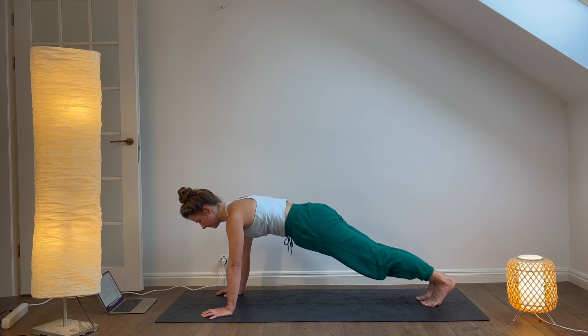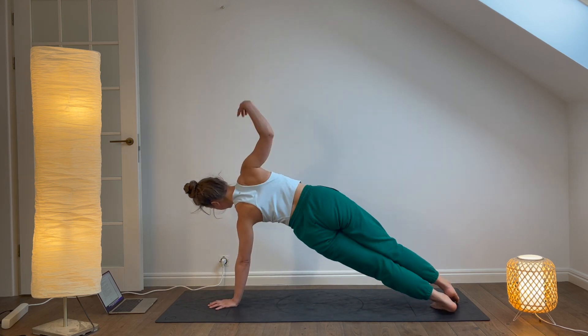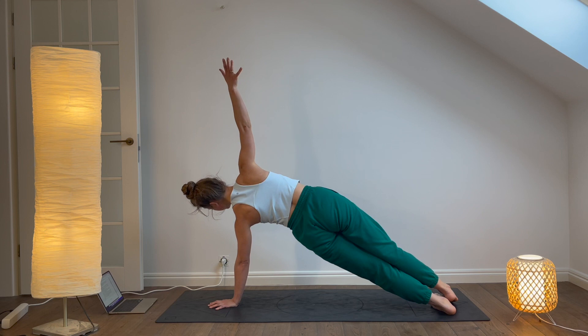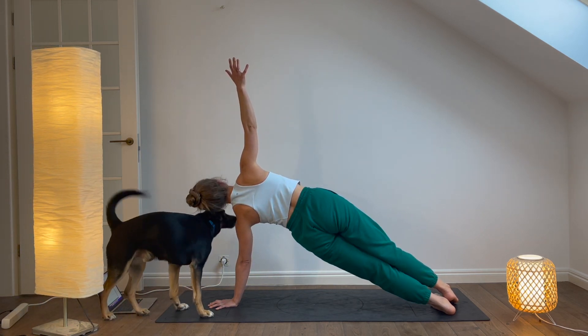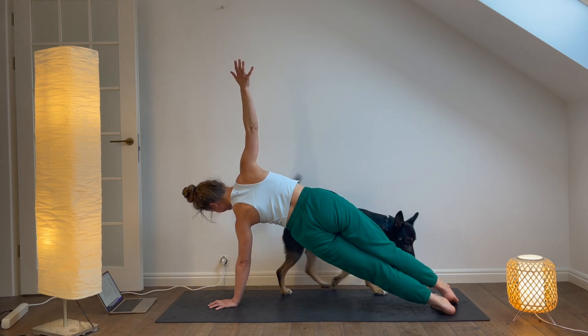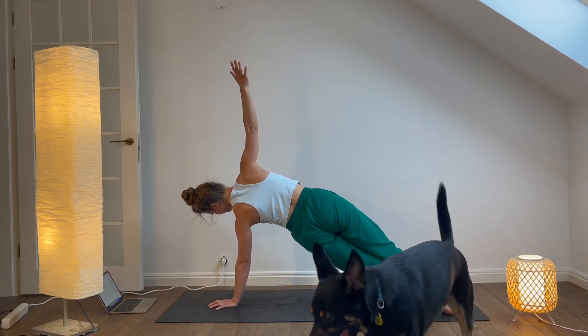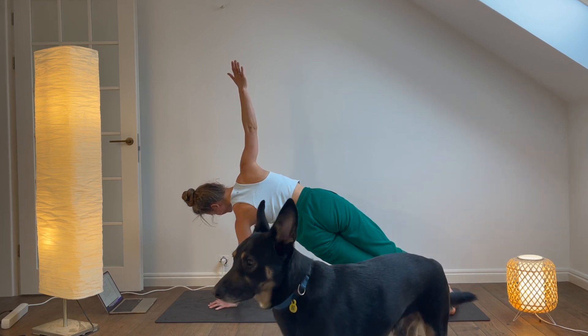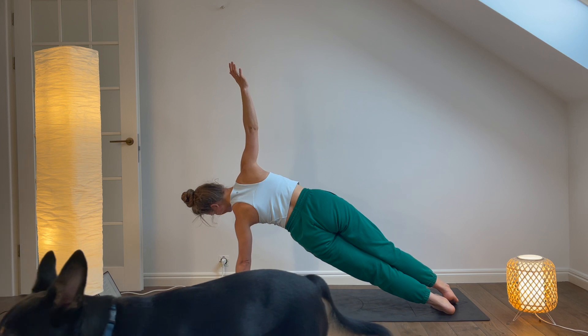Side plank. From plank pose, shift your weight onto your left hand and roll onto the outside of your left foot, coming into side plank. Stack your right foot on top of your left and lift your right arm toward the ceiling. Hold for five breaths. Then repeat on the other side.